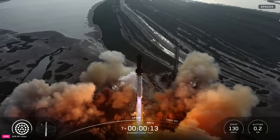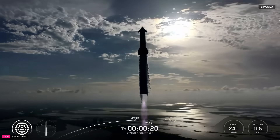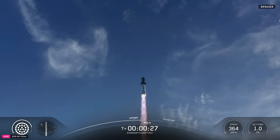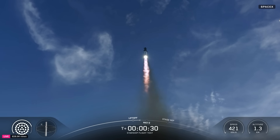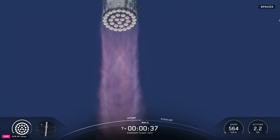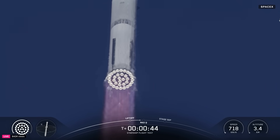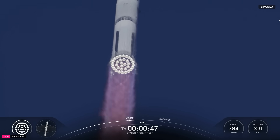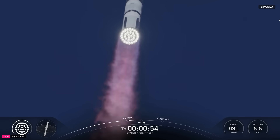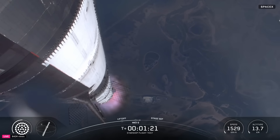Vehicle pitching downrange. Booster chamber pressure nominal. We're a little over 40 seconds into flight. 33 out of 33. Booster ship avionics power and telemetry nominal. Getting good callouts, healthy systems on the booster as it starts to pitch over over the Gulf. We are through the period of maximum dynamic pressure — max stress on the vehicle — as it continues to fly.